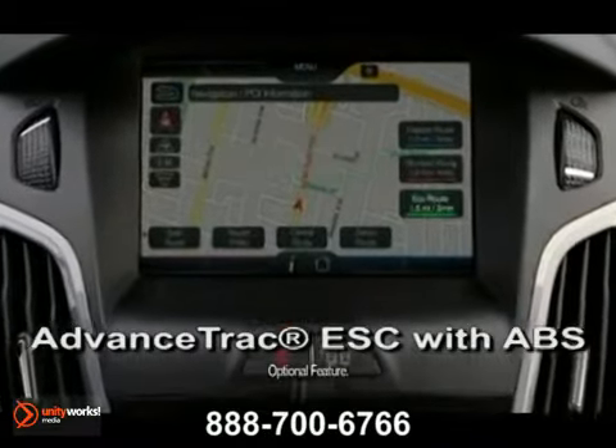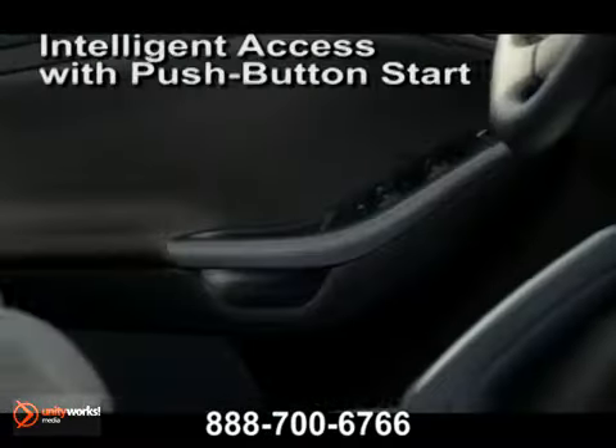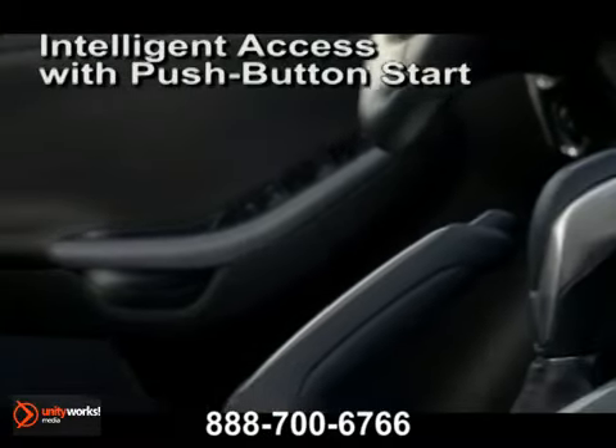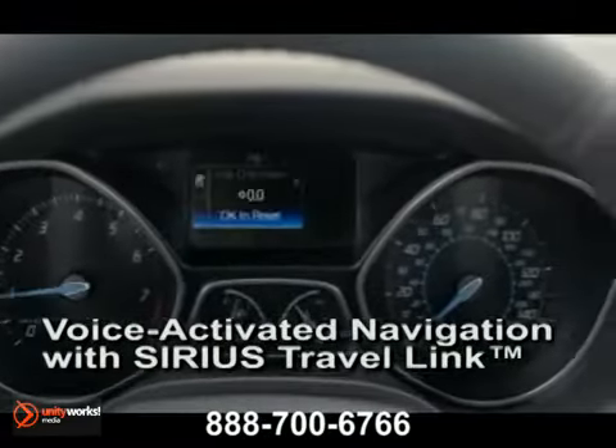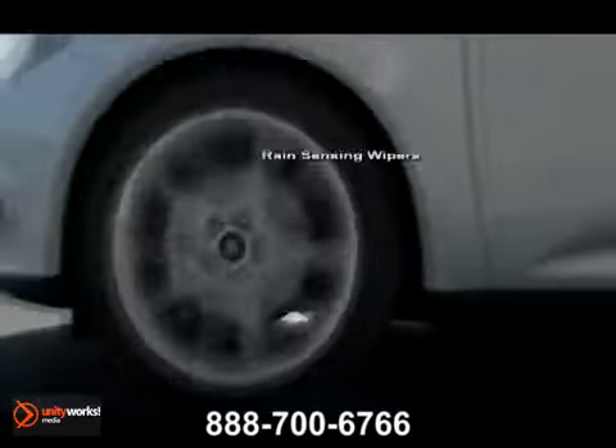Plug yourself into the interior designed around you. It starts with a low seating position and easy-to-use controls for available Sync with MyFord Touch. Add quality materials such as available leather trim seating, and this will become a habit-forming experience.